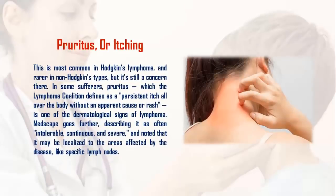5. Pruritus, or itching. This is most common in Hodgkin's lymphoma, and rare in non-Hodgkin's types, but it's still a concern there. Pruritus, which the Lymphoma Coalition defines as a persistent itch all over the body without an apparent cause or rash, is one of the dermatological signs of lymphoma. Medscape describes it as often intolerable, continuous, and severe, and notes that it may be localized to the areas affected by the disease, like specific lymph nodes.